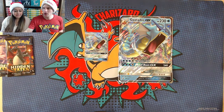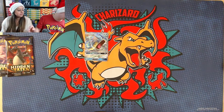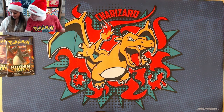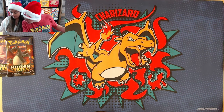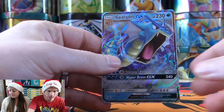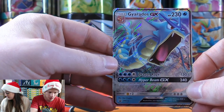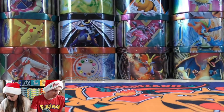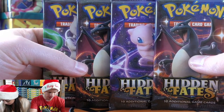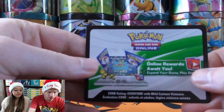Gyarados GX — here's a look at the oversized as well as the regular size card. A donation coming in — Merry Christmas, thank you very much from Rider 66. Gyarados SM212 for the card number. You can get Gyarados and Charizard GX cards in the base of Hidden Fates. The four booster packs — Shiny Vault subset cards come in the reverse holo slot, about one in three packs.